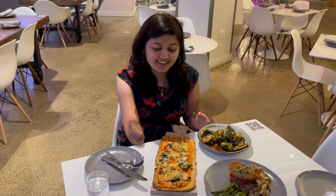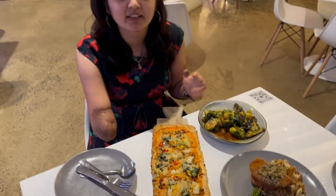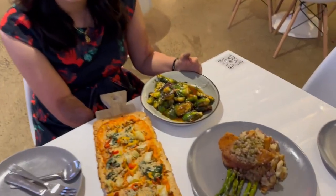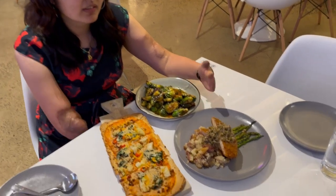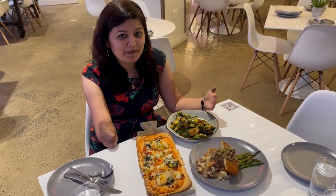So friends, we have ordered all the dishes and it looks so yummy. This is the fennel flatbread. This is a whole plant-based, whole vegan restaurant. This very famous fennel flatbread, and this dish's name is Sriracha Glazed Brussels. This dish's name is Panko Crusted Piccata, which is a sweet potato dish. This is my first time eating such plant-based dishes, which are very new for me. Now we will enjoy this.